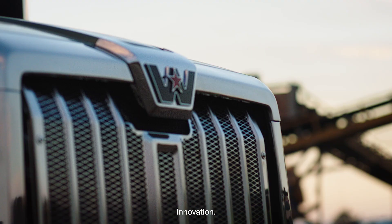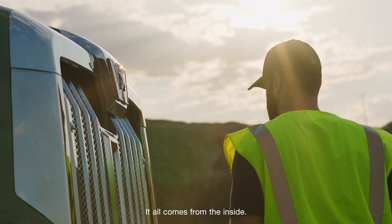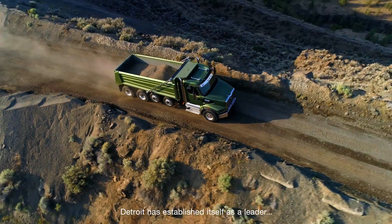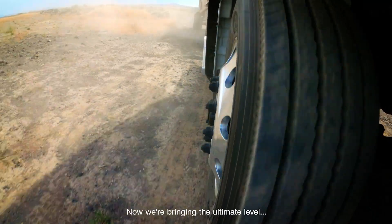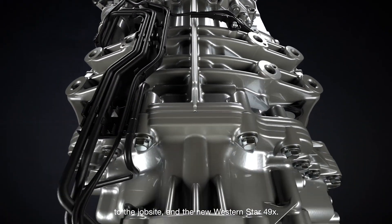Strength. Innovation. Grit. It all comes from the inside, and it's what's inside that gets the job done. Detroit has established itself as a leader for efficiency and durability. Now we're bringing the ultimate level of technology and performance to the job site in the new Western Star 49X.